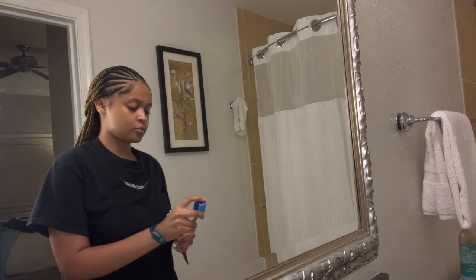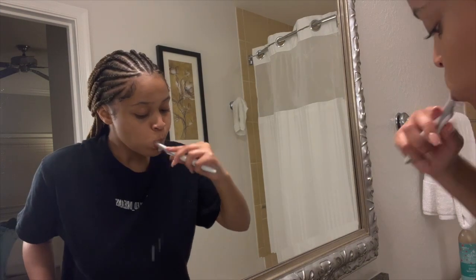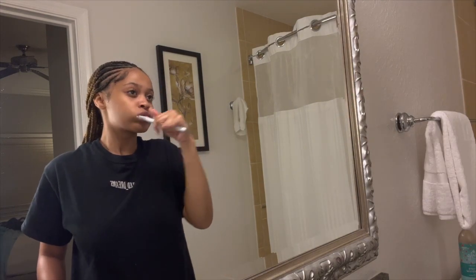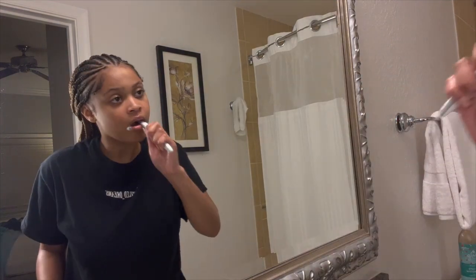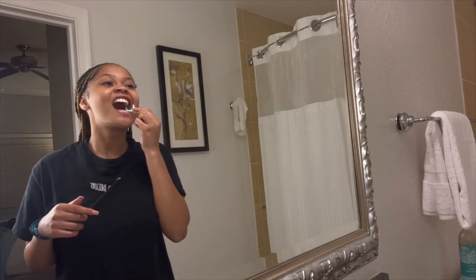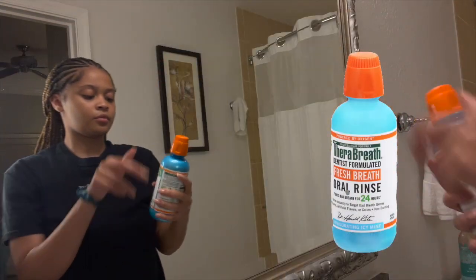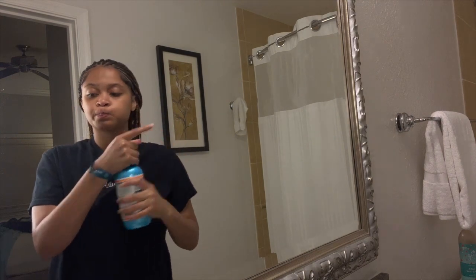And of course we can't forget — don't be nasty, okay? Brush your teeth before you go to sleep. I know I'm kind of late to the game but this Therabreath mouthwash is literally the best. It says no bad breath for 24 hours and they mean it.